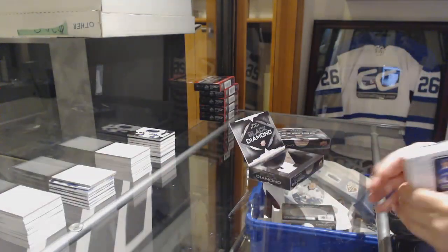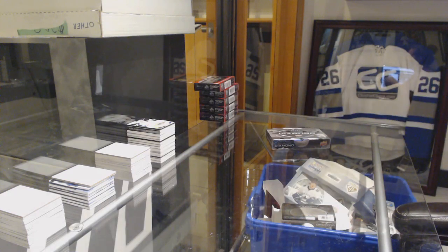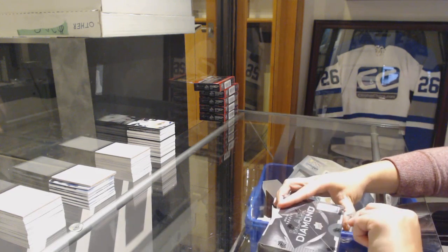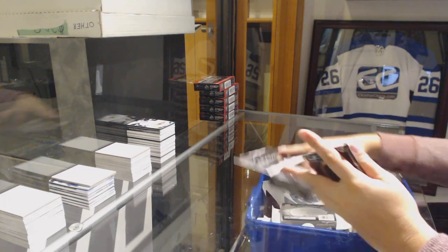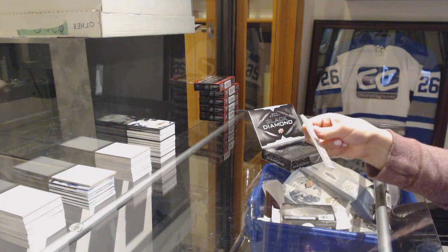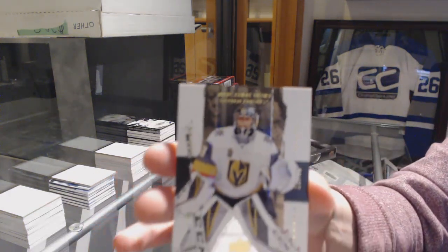All right, last box — mojo. By the way, folks, how are those four spots in SBG News coming along? We've got for the Vegas Golden Knights, Marc-Andre Fleury, number 2-99.